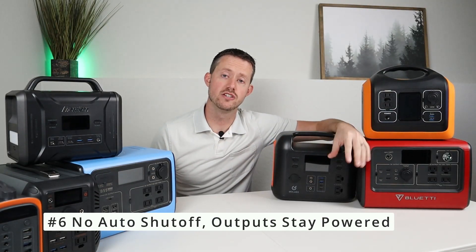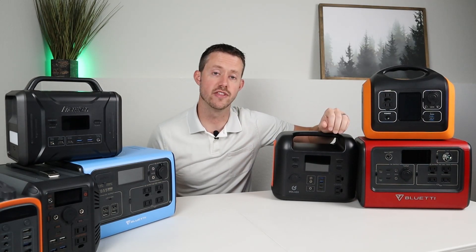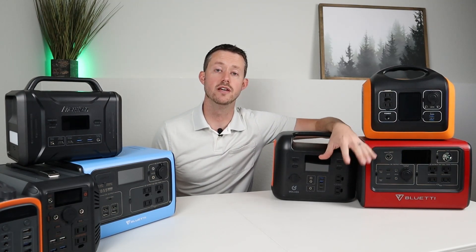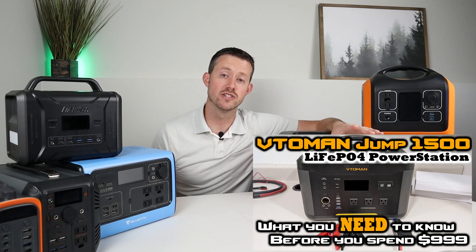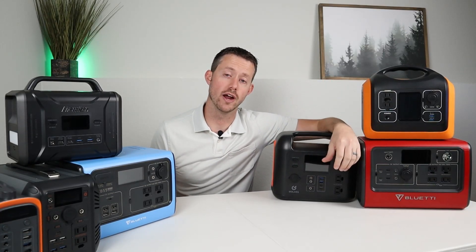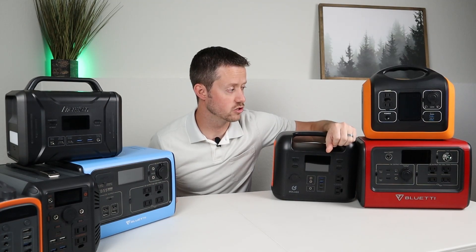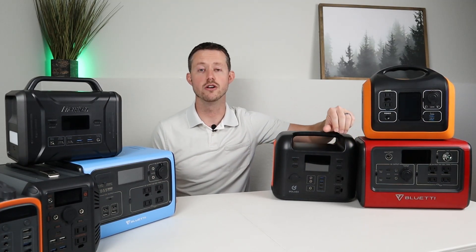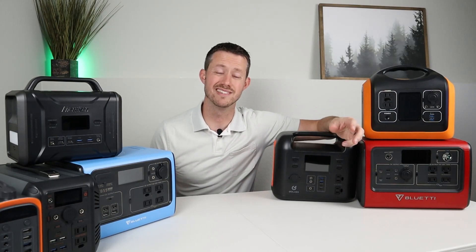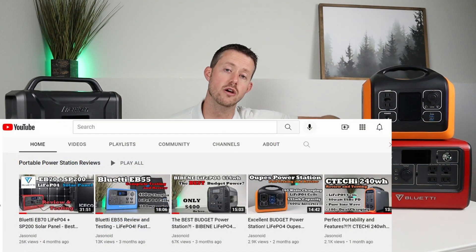Feature number six is to make sure the power station can actually run for a full night without auto shutting off. A lot of power stations will sense if there's a voltage being taken out and something running on the unit, and won't turn it off. I recently did a review on the V2Man Jump 1500 — that power station automatically shuts off at six hours no matter what's going on, even if you were running something important. I've tested all of these power stations and run a 12-volt compressor fridge overnight on each of them, and they don't shut off. So make sure your power station doesn't have some sort of automatic shutoff mode if you're going to be running a fridge or a CPAP overnight.